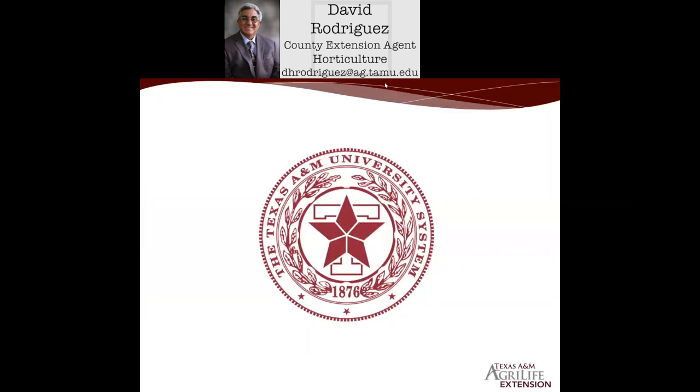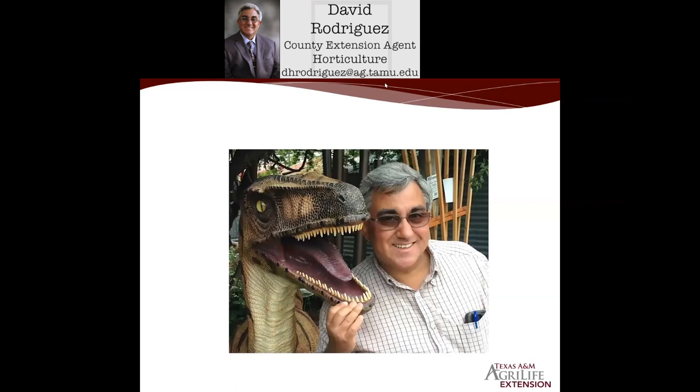Texas A&M University is the oldest public institute of higher education, and we're the educational arm of the university. That's a picture of me, David Rodriguez. If you need any gardening or landscape questions answered, please visit our Bexar County Extension Service website for more information.